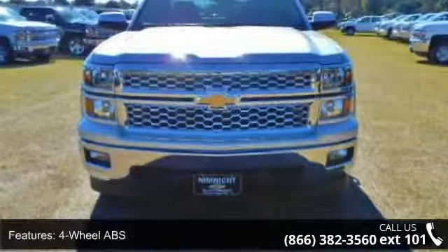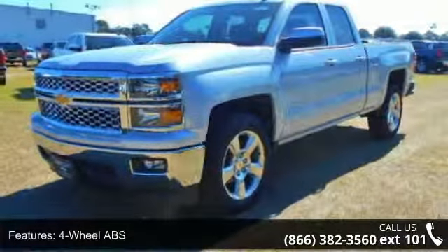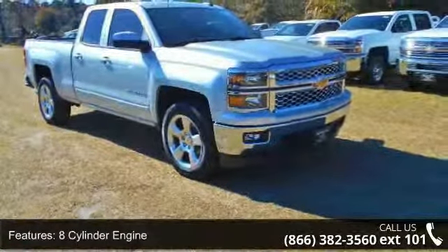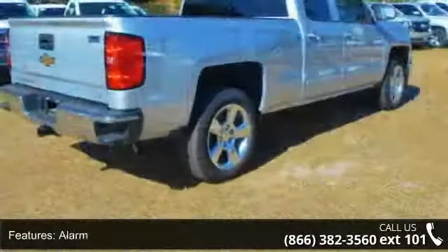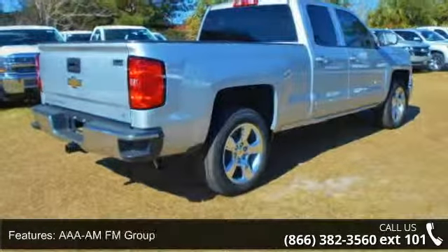This vehicle's top features include 4-wheel ABS, 4-wheel disc brakes, 8-cylinder engine, adjustable steering wheel, alarm, AM/FM radio, backup camera, cruise control, daytime running lights, and driver illuminated vanity mirror. Low mileage is an important factor in your purchase, and this vehicle delivers a low odometer reading.